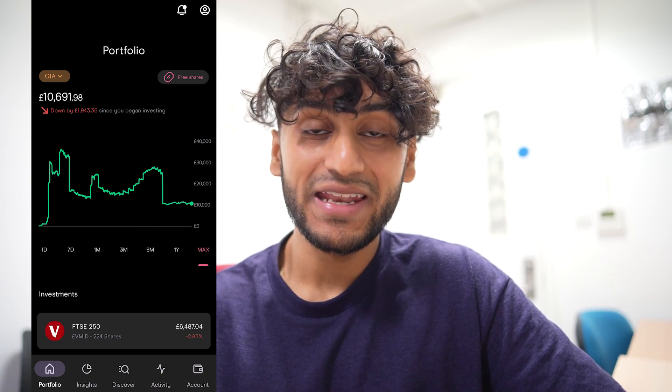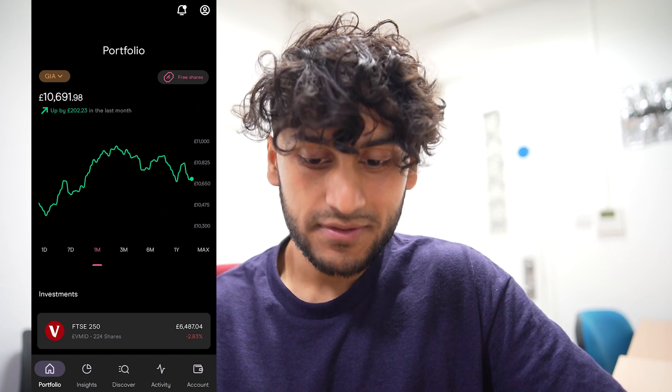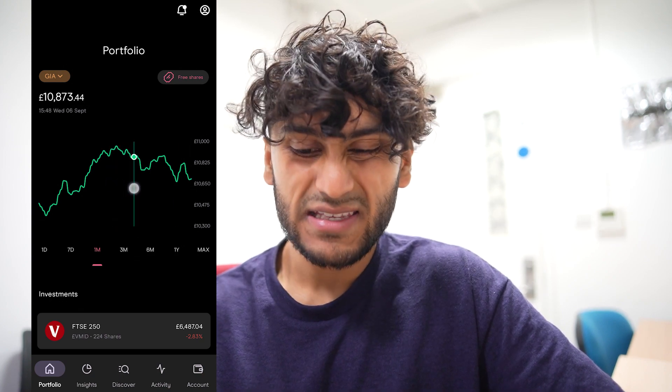First of all I'm going to go through my general investment account and currently the balance is £10,691. Over the past month I am up by around £202, and there was a peak on the 4th of September and since then it has kind of gone down but not by too much.